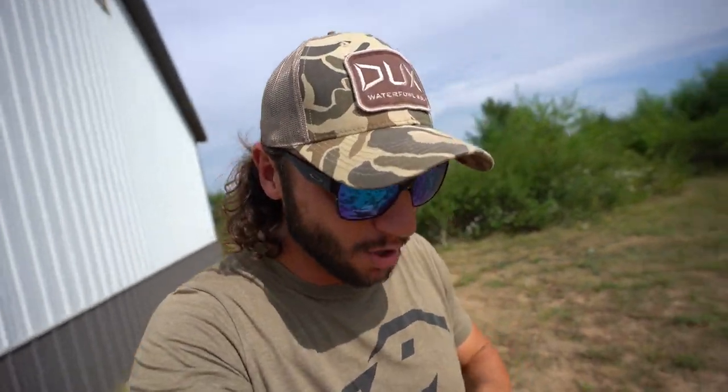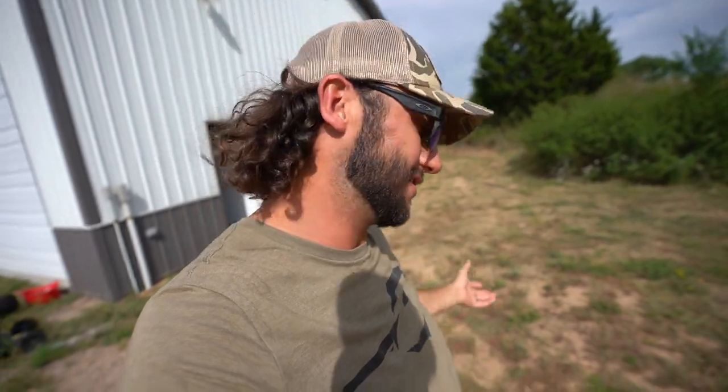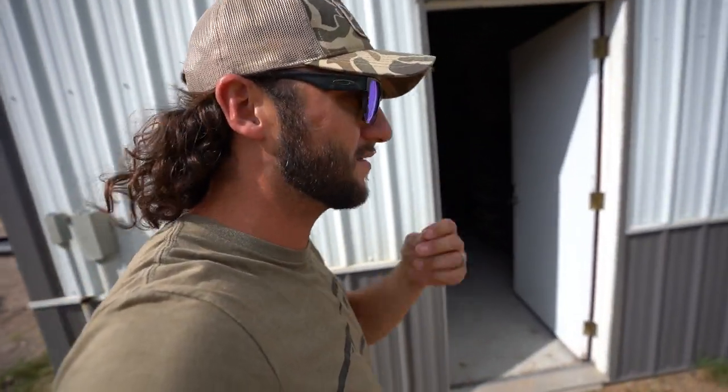Number two — if you guys want to help support the channel, go down in the description and check out the Ducks Waterfowl link. This shirt right here is the September Ducks t-shirt of the month — the old woody. If you want to sign up for the Ducks t-shirt of the month, I'll link it in the description. It's a fancy one-off waterfowl shirt that arrives in your mailbox the same time every month.